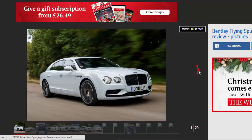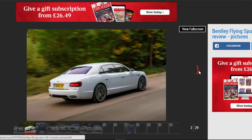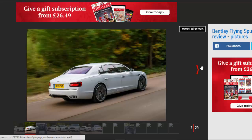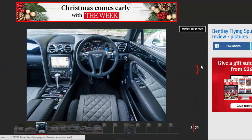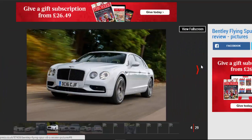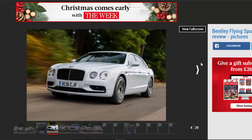Verdict: 4 stars. The Bentley Flying Spur V8S has to be filed firmly under the unnecessary category. It's a luxury limousine that owners are more likely to experience from the rear seats, and yet it also has clear ambitions of delivering driver involvement. It's simply too big and heavy to ever be entertaining in the traditional sense, but as a rapid, characterful big luxury saloon with oodles of scope for personalisation, it's a worthy alternative to Mercedes-AMG's S63 saloon.